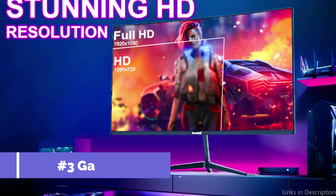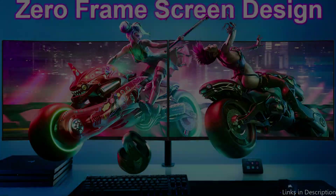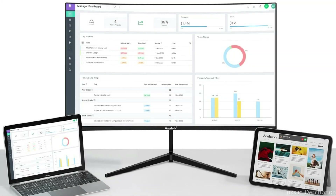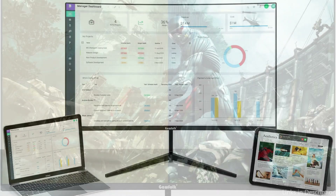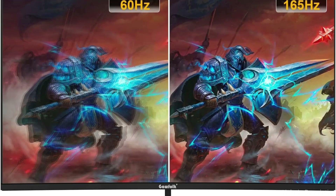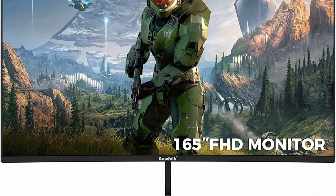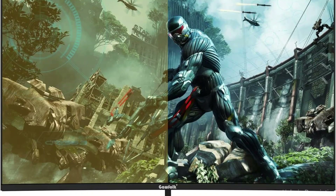On number 3, we have the Gawfolk GF240D Monitor. The Gawfolk monitor might be exactly what you need if you're looking for a 144Hz gaming monitor that won't strain your budget. This monitor is one of the cheapest choices available, but don't be fooled by its modest cost — it still offers a lot of performance and features. This 24-inch monitor has a full HD resolution of 1920x1080, suitable for gamers who want a clear, crisp image. It can display up to 144 frames per second thanks to its 144Hz refresh rate, which is essential for quick and responsive visuals.